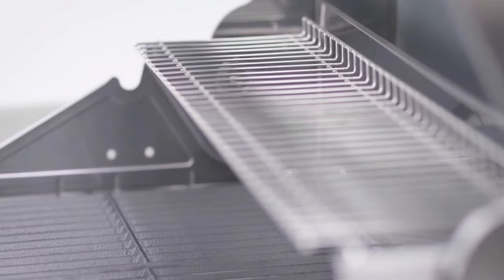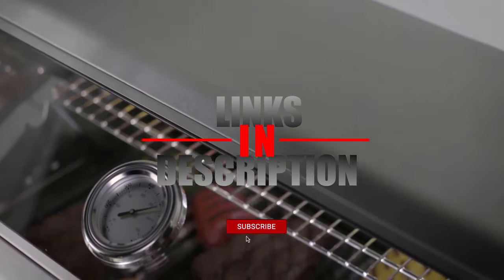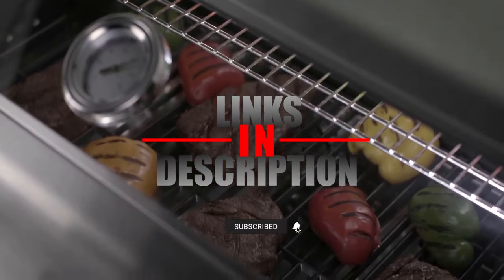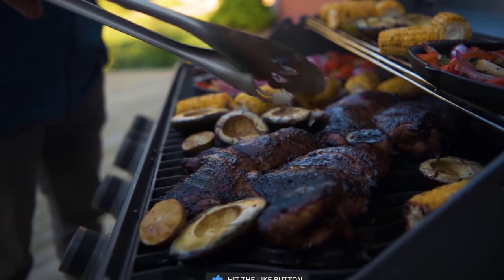If you still haven't found the gas grill that meets your needs, just keep watching, because we have more grills on the way. Meanwhile, if this is your first time checking out our channel, be sure to subscribe and hit the bell icon to receive notifications of upcoming videos.